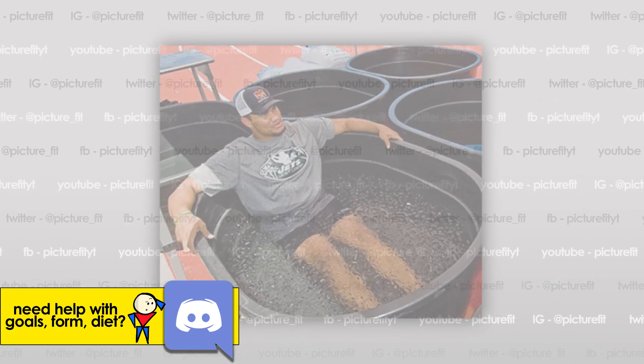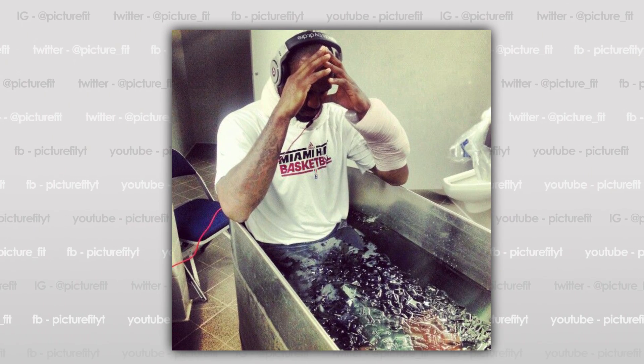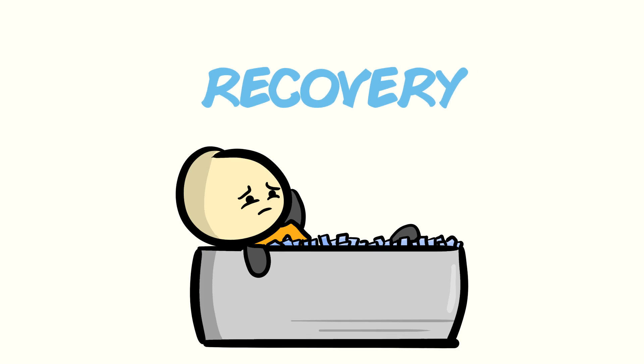Professional athletes are largely the reason cold water immersion has become so popular. They use it for recovery, supposedly. But this video isn't on immersion-based recovery — we'll save that for another time.